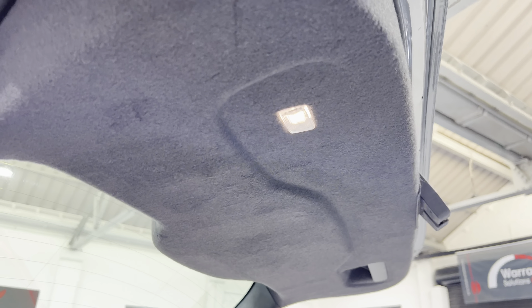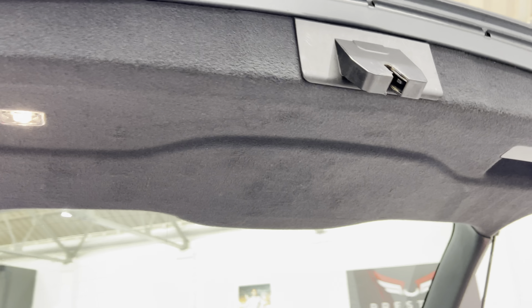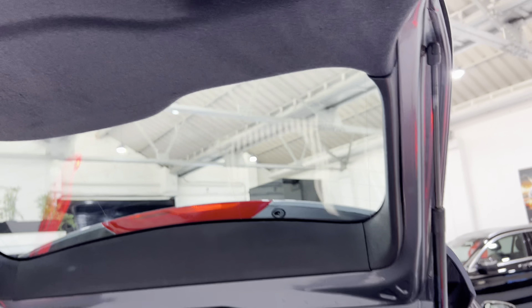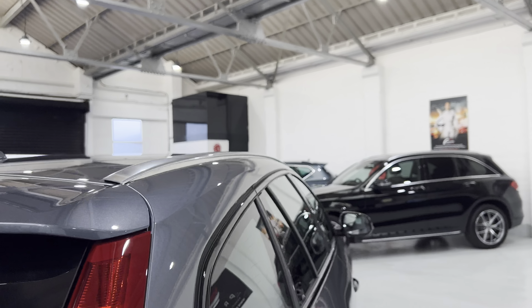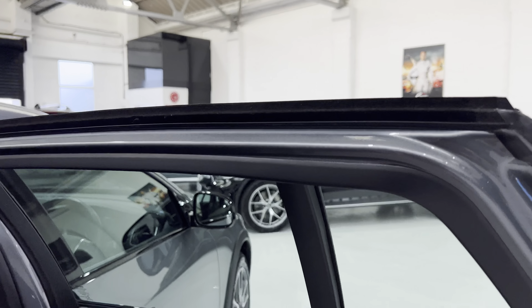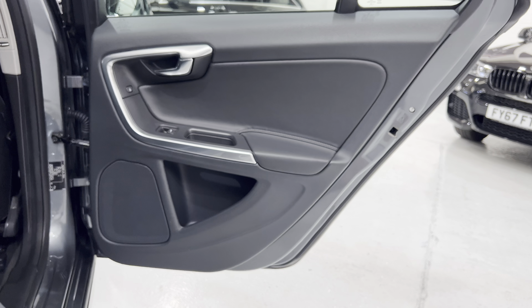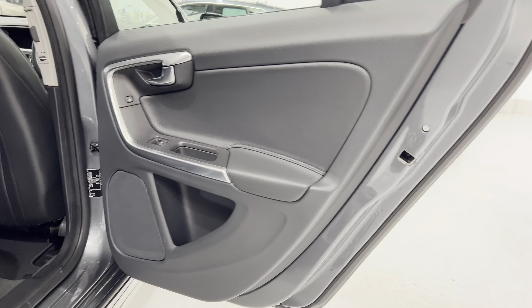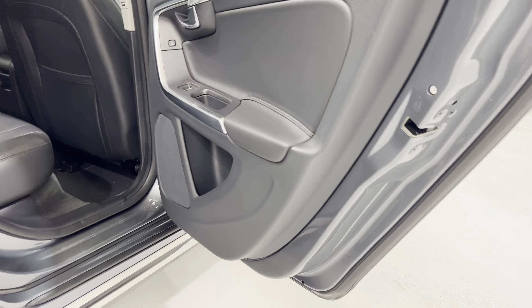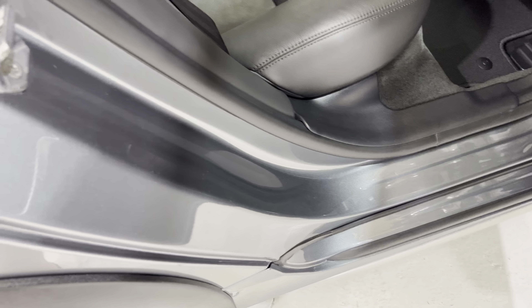Volvo have typically carpeted this area, which is the sensible thing to do because if it's plastic it always gets scratched — so that's all good. Taking a look in the rear: the door card on this side, no damage, all in nice condition, and again the seal is clean.